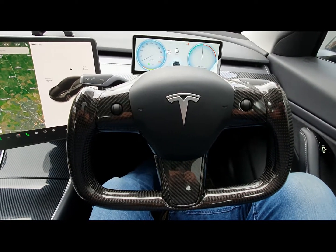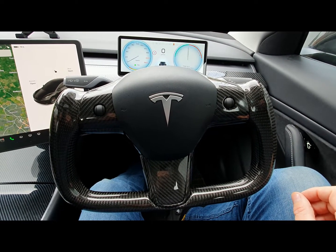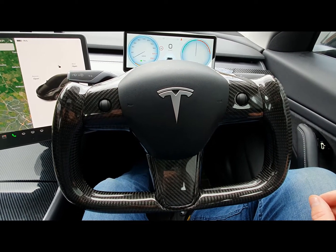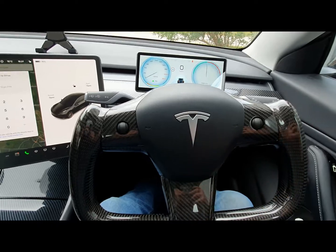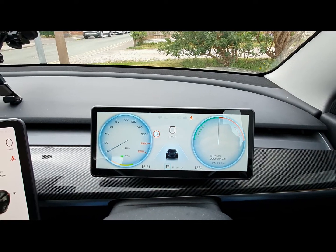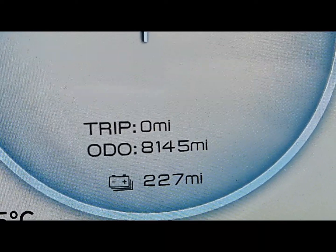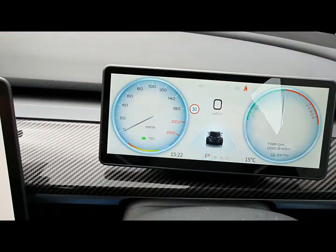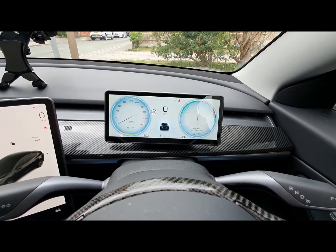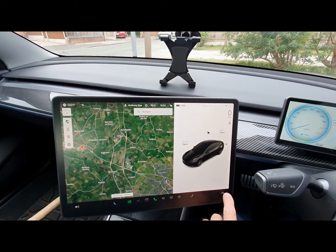This is a 2020 non-heat-pump Tesla Model 3 Performance. It's done 8,144 miles, which is 12,946 kilometers, as you can see if I zoom in. The car tells you everything.